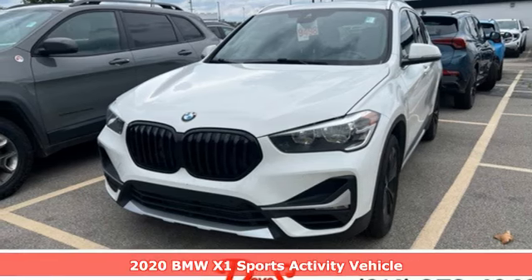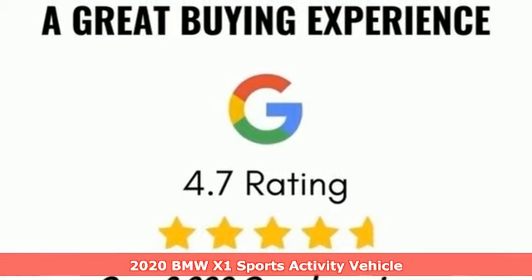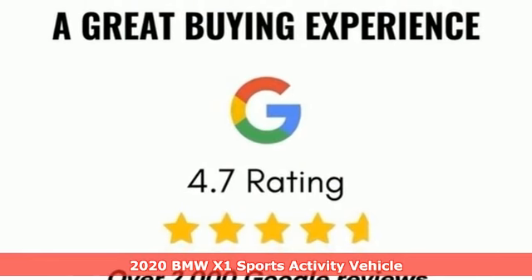Here's a 2020 BMW X1. For unbeatable performance and unmatched style, drive a BMW.